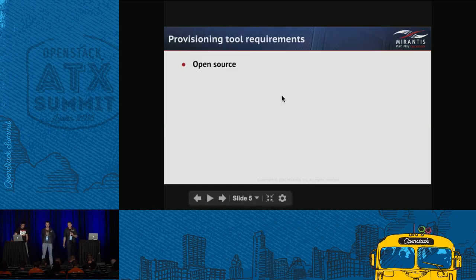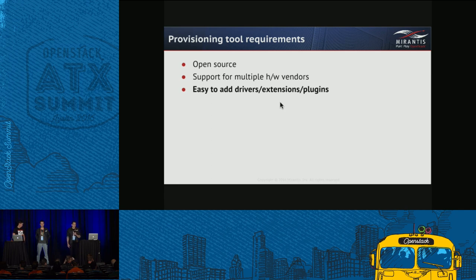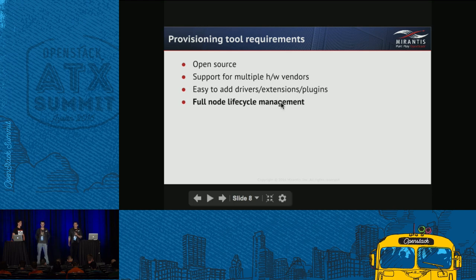So let's discuss what provisioning tool requirements we had. It obviously has to be open source. Since we have multiple hardware vendors in our data centers we need to support them all — no single vendor lock-in. We also have multiple hardware generations and need to support them all. We constantly get feature requests from operations and internal customers, so we need to easily develop drivers, extensions, and plugins without modifying core components. Full node lifecycle must be supported — decommissioning and reprovisioning should be as easy as building a new node, improving consistency, manageability, reliability, and security.